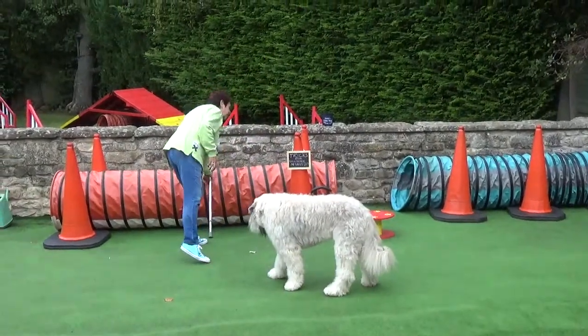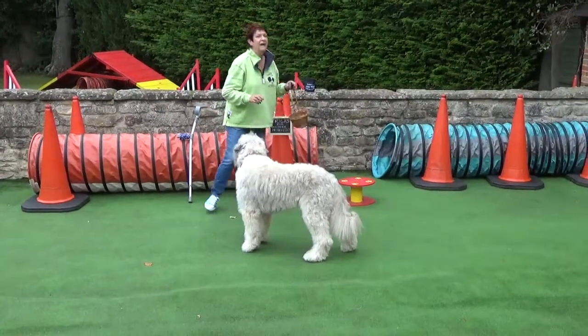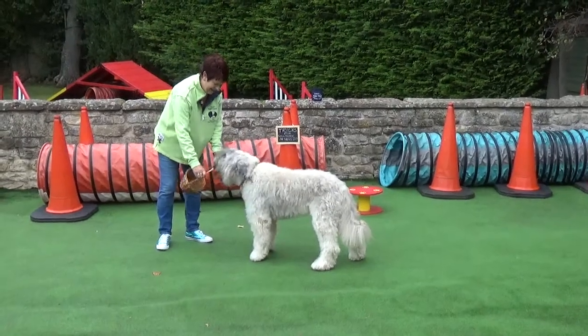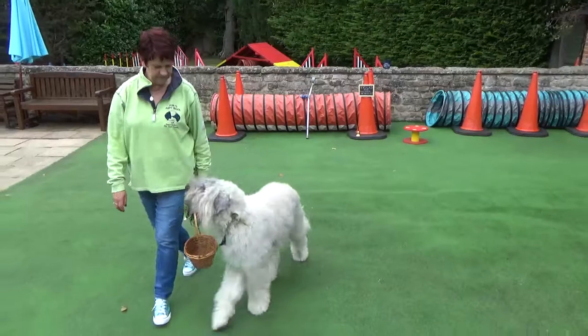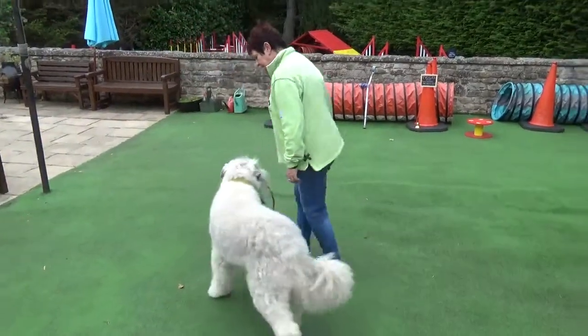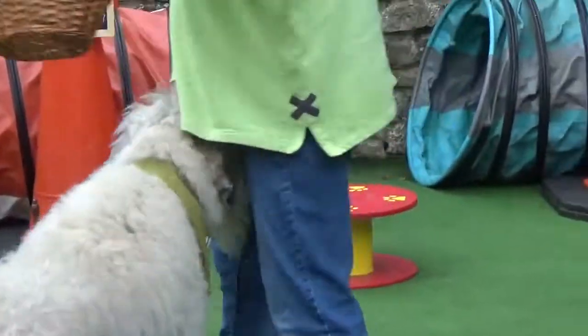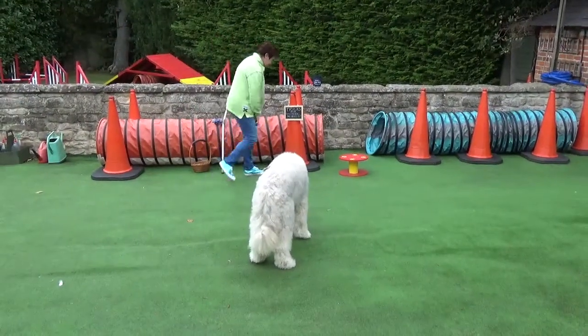And then also to do with his mouth, I'm going to ask him to carry — and this time it's going to be carry a basket. So off we go. He's going to carry a basket and then back this way. Thank you, lovely. Good boy, very nice.